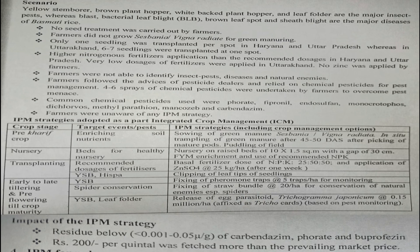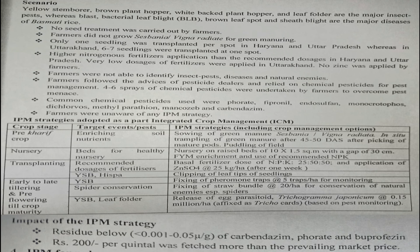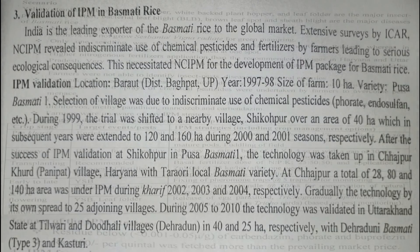The impact of IPM in Basmati rice: pesticide residues were below 0.001 to 0.05 micrograms per gram for carbendazim, phorate, and buprofezin; farmers received Rs. 200 per quintal more than the prevailing market price due to better productivity in quality and quantity. The IPM area expanded progressively up to 2010. The case study shows what farmers were doing before, what was recommended, and how much extra income was gained — an important success story to remember for examination purposes.